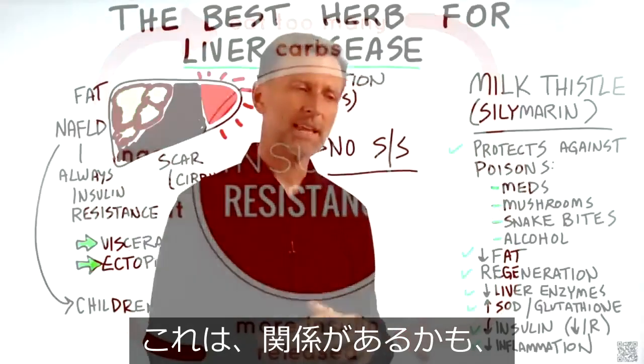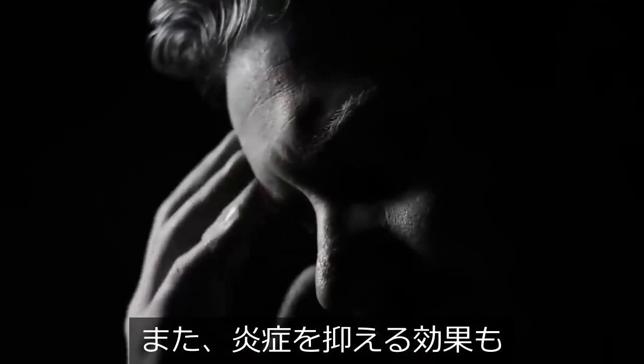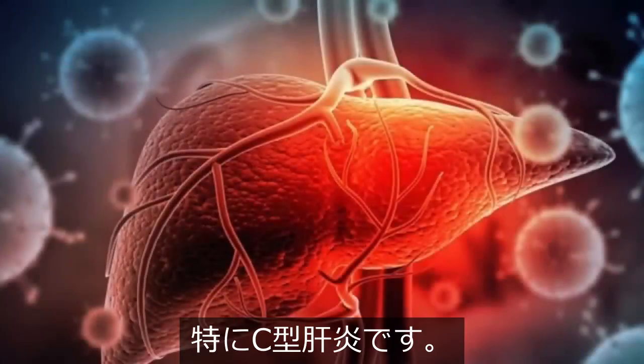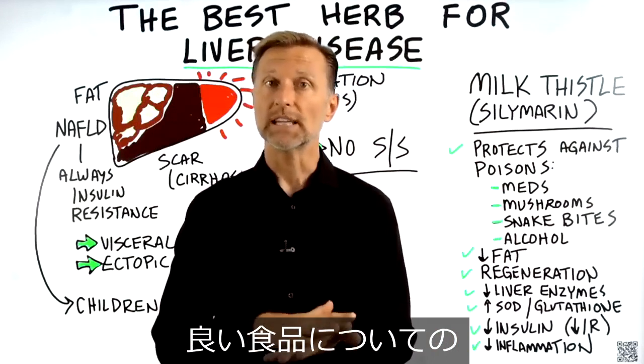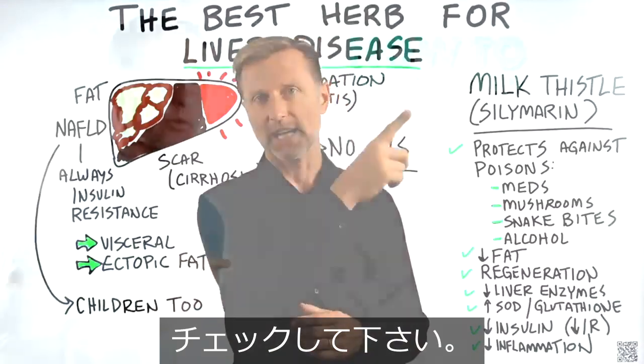As a side note, milk thistle is also very good for depression. It can also reduce inflammation, especially with hepatitis C. If you haven't seen my video on the best foods you can eat for a fatty liver, that is the next one you should watch. Check it out.